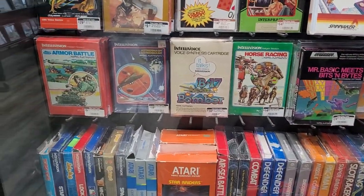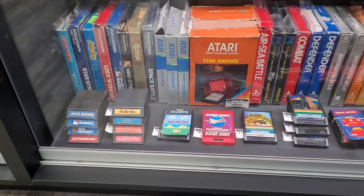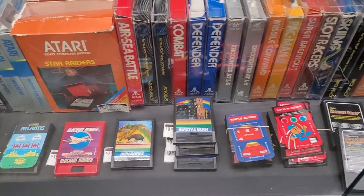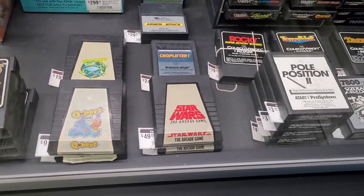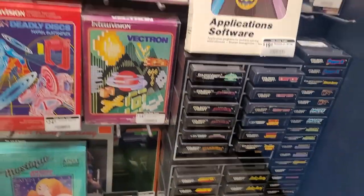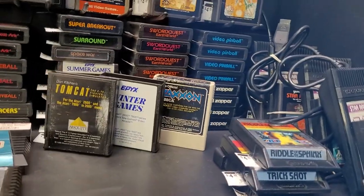This is going to become a new collecting addiction for me — I can just already tell. Look at the box art for some of these games. I love the old school style of it. We have another Star Wars — the arcade game. That's interesting. These are for Atari, and up top we have a little bit more.